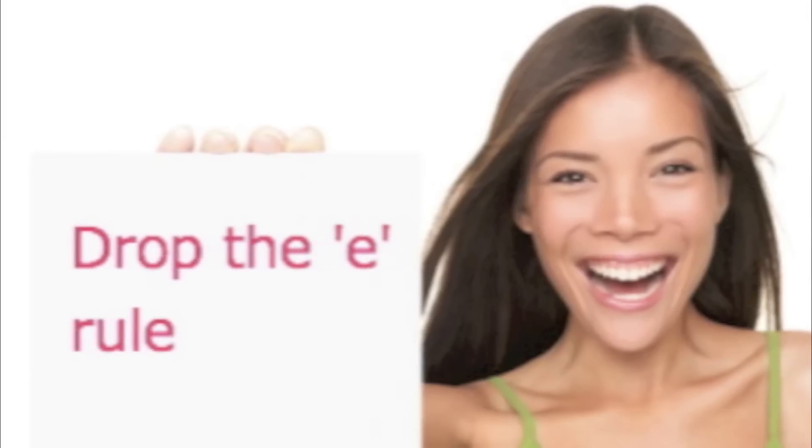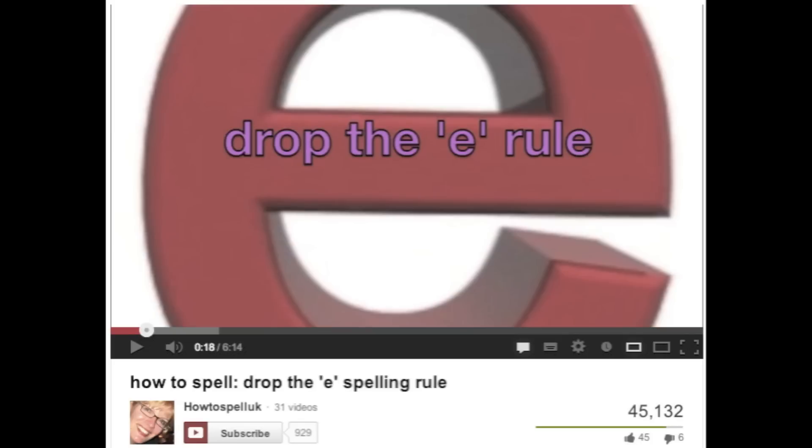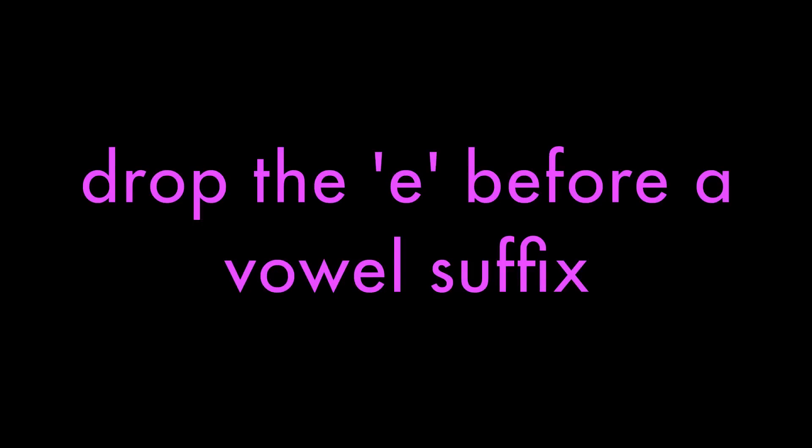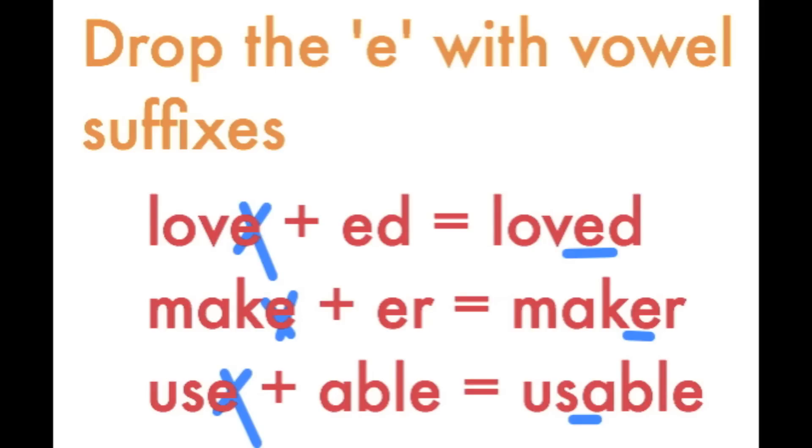Let's look briefly at the drop the E rule — I go into more detail about this in my drop the E rule video. Drop the E before a vowel suffix, especially with -ing: make becomes making, have becomes having, write becomes writing. That's a very important rule. With other vowel suffixes: loved, maker, useable, lover.